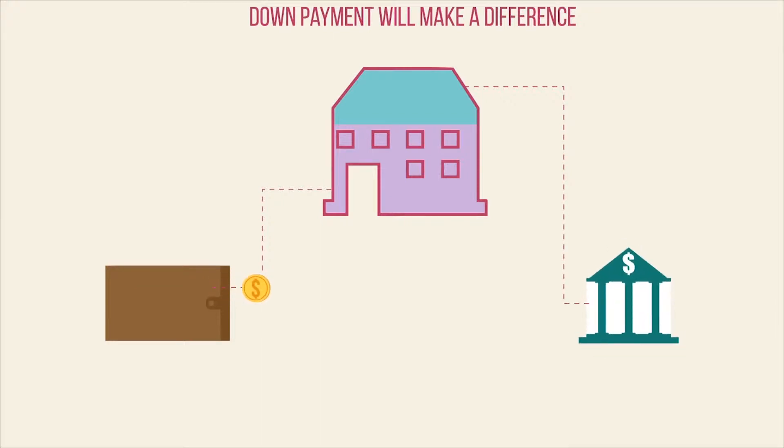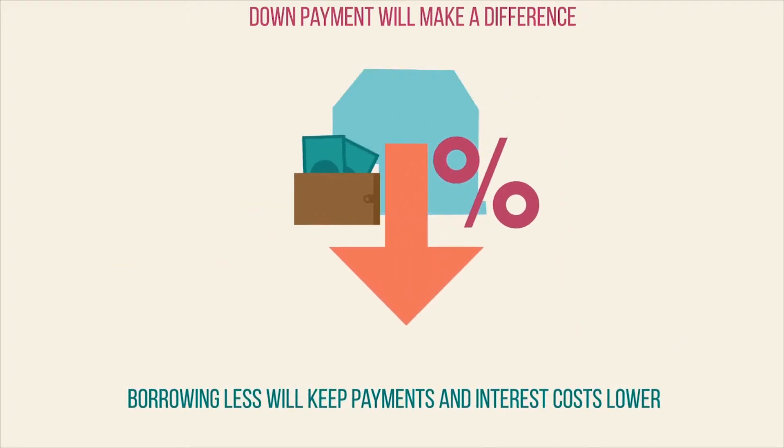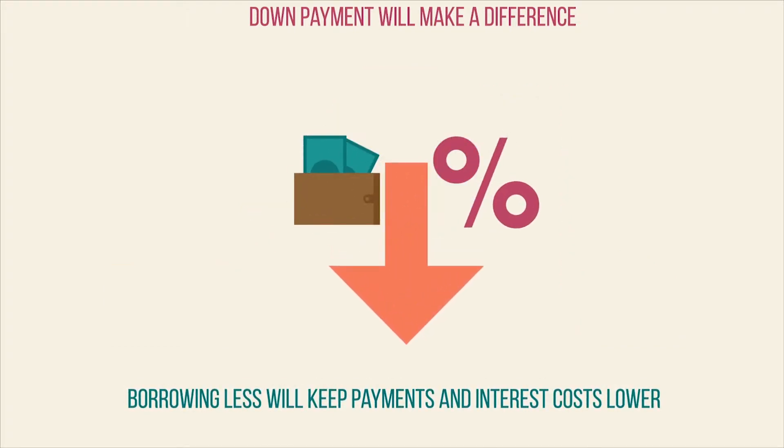The rest is what you'll need to take out as a mortgage loan that will be paid off over time — usually 15 or 30 years. The bigger the down payment you can make, the less you'll have to borrow. And borrowing less will mean lower monthly payments and less interest paid over the term of the loan.